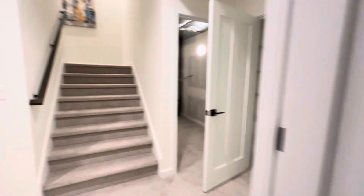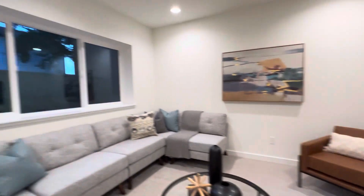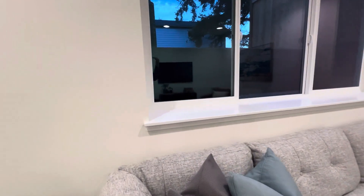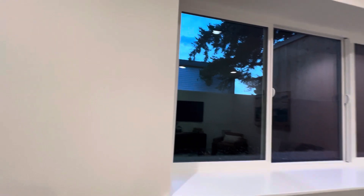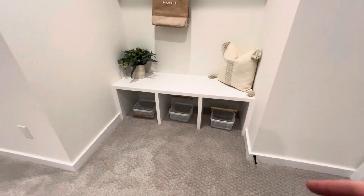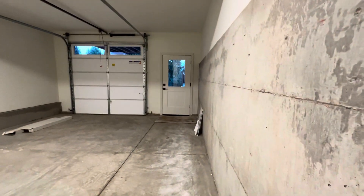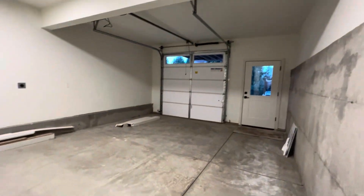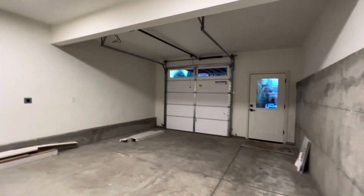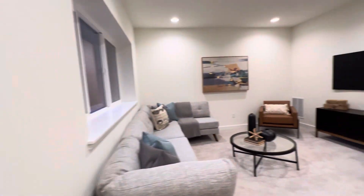Coming back out, there's the stairs we came down with storage underneath that wraps around the corner. Big hangout/media room space with really tall ceilings. We are sort of below ground but it feels nice because we've got light coming in. There's a seating area landing zone for the garage, with some hooks and storage. And then an oversized one-car garage off the alley — man door and car door, with 220 outlets so you can plug the car in and store bikes and all that stuff. That wraps it up.